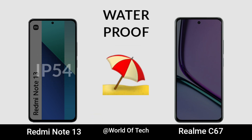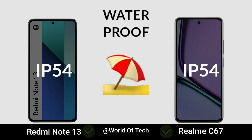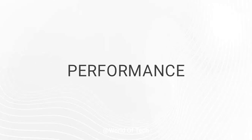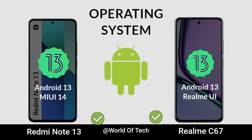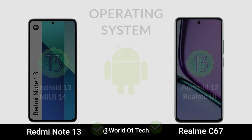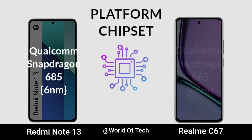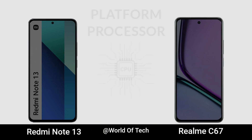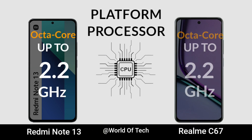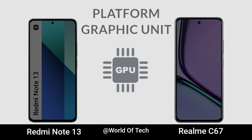Waterproof. Operating System. Chipset. Processor. Graphic Unit.